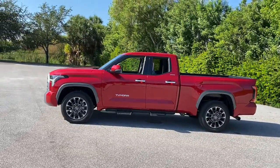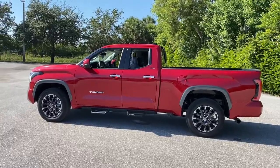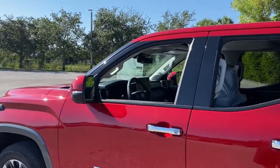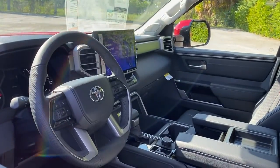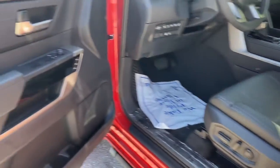The following are some of this vehicle's highlighted options: keyless entry, navigation system, fog lamps, power passenger seat, satellite radio, aluminum wheels, power driver seat, heated front seat, dual zone AC, and electronic stability control.